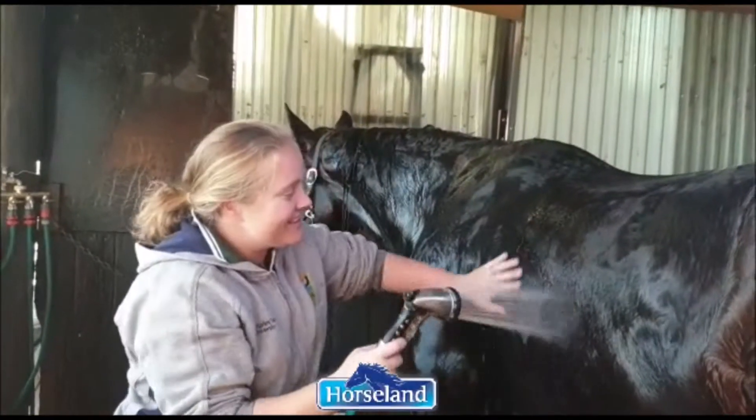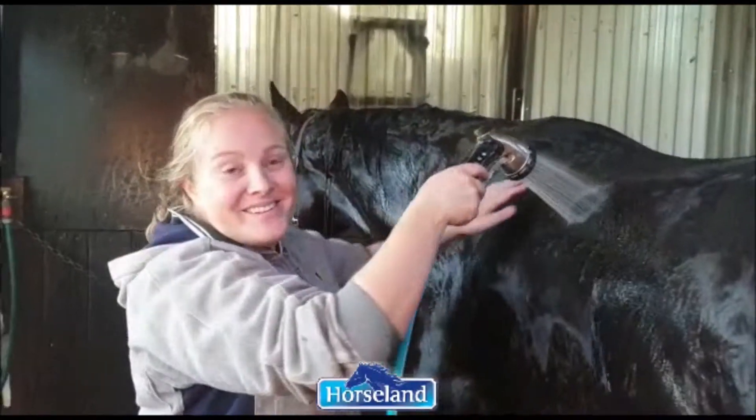So Sarah, what do you think of our new Porter Hot Wash from Horseland? Yeah, it's very good.